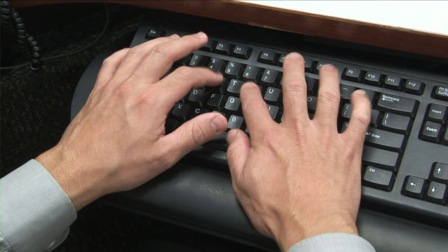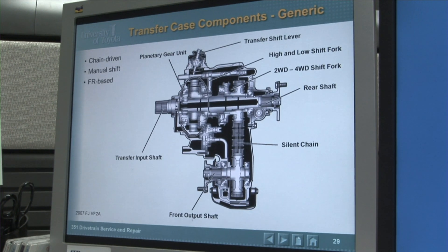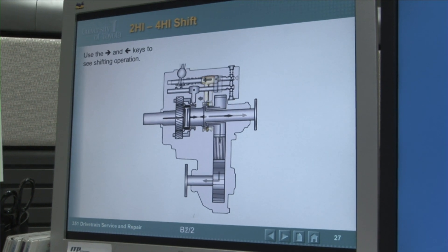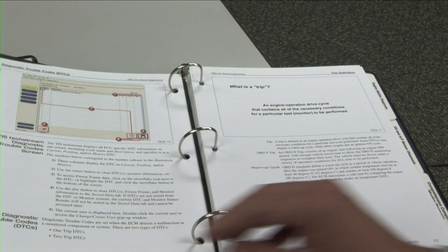I've developed two new courses this year. The basic engine course — we call it 151 Engine Service and Repair. I also developed Drive Train Service and Repair, which covers everything behind the transmissions.